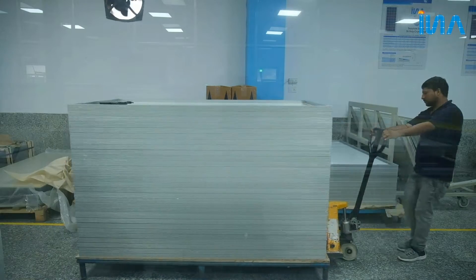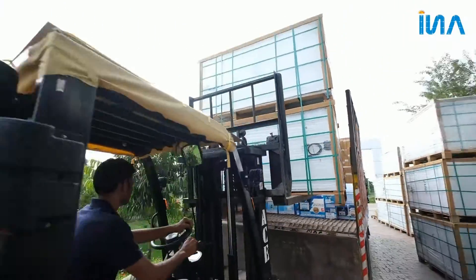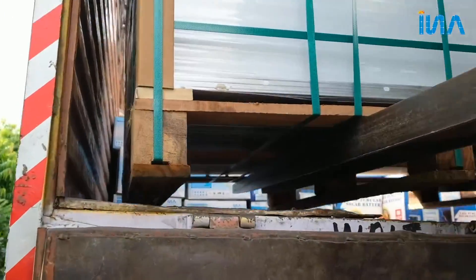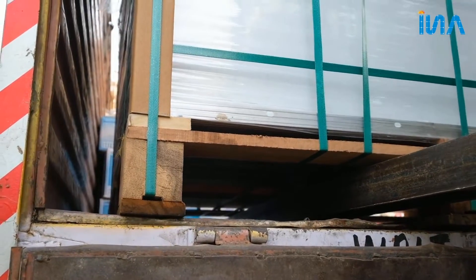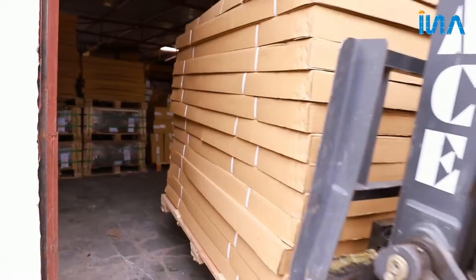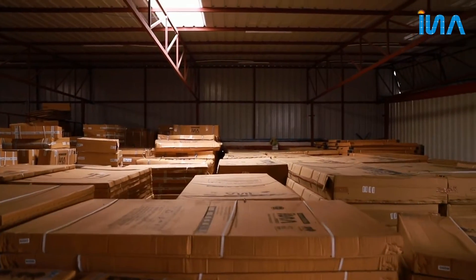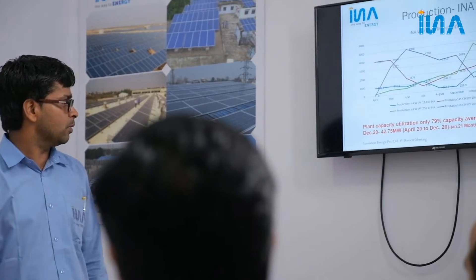Our modules are packaged with perfection, ensuring safe transportation throughout India. The modules are shifted to a huge and spacious godown where we can keep large inventory of modules to ship anywhere, anytime. Our technology advancement helps us produce solar PV modules in the most efficient manner.